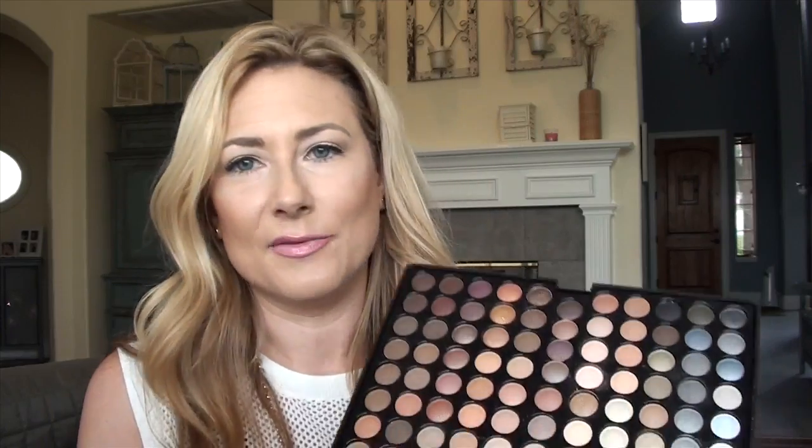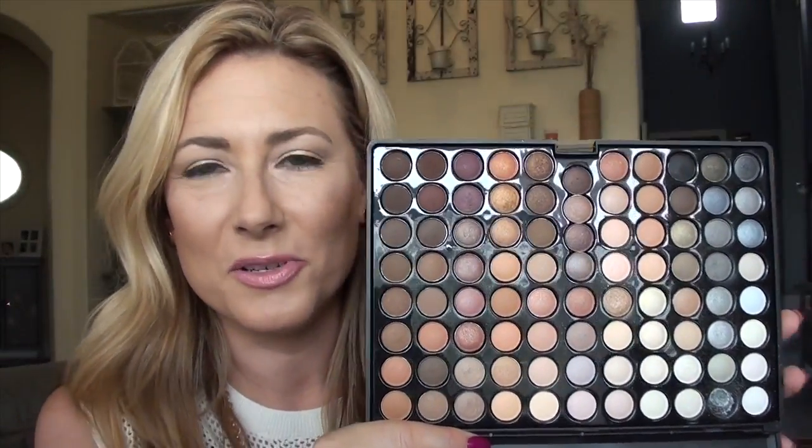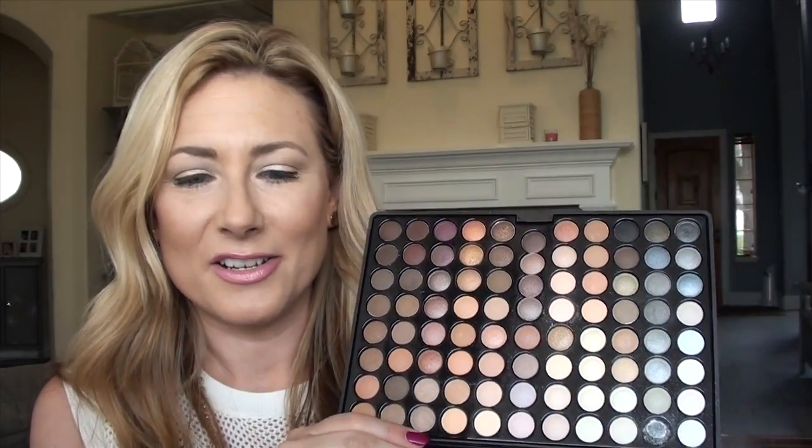The next thing was the Coastal Scents 88 Warm Palette — it was a present from my friend Katie. That would be one of the reasons I'm not using it anymore. It was great for getting into neutrals and figuring out what I liked. These are decent quality, but having that many choices is a little overwhelming. I've built up quite a collection of neutral warm shadows — individual MAC shadows, Too Faced Natural Collection, the Naked Palettes. I don't really reach for the 88 palette anymore. Coastal Scents has come out with better neutral options like their Revealed Palettes; it's great for beginners but I've moved on.